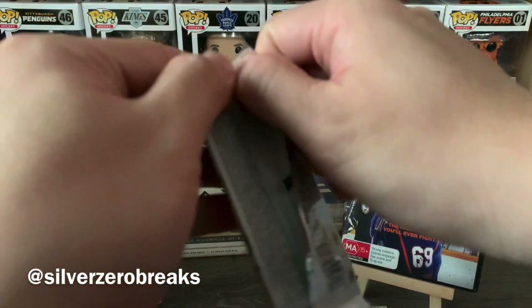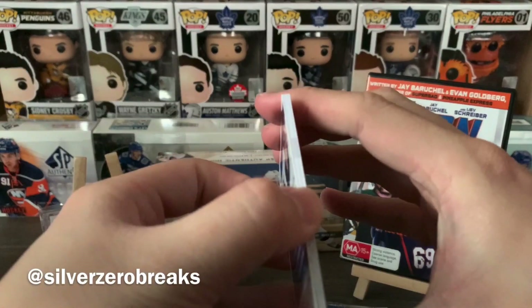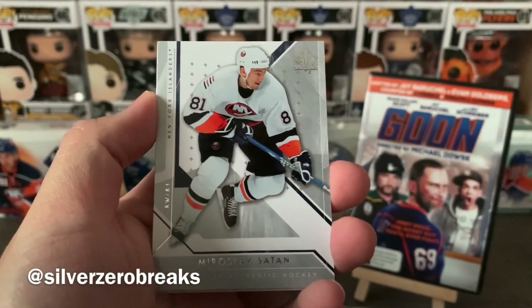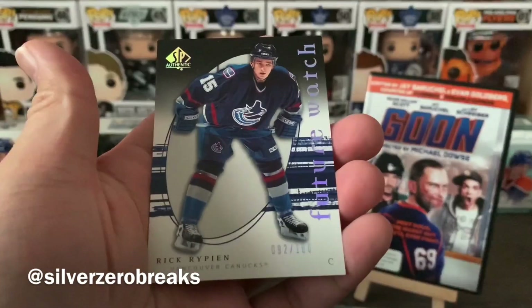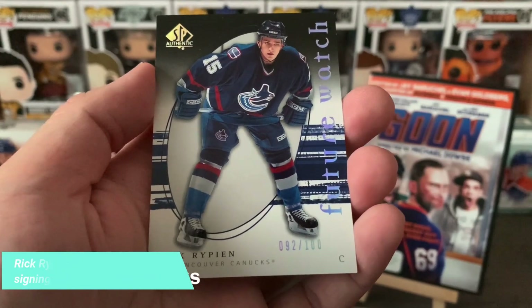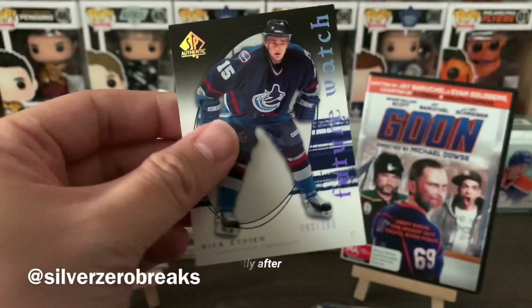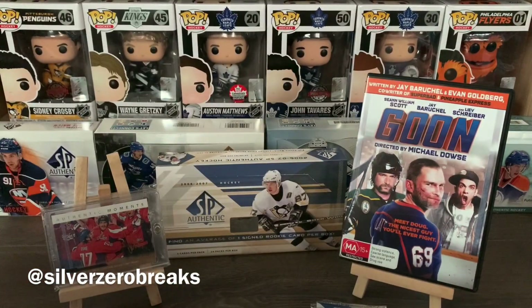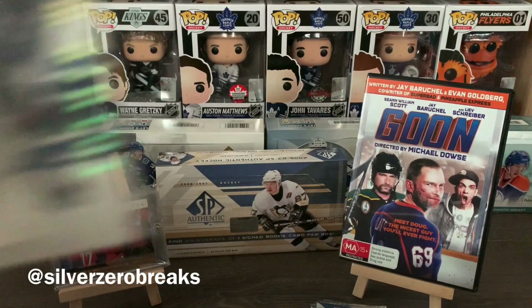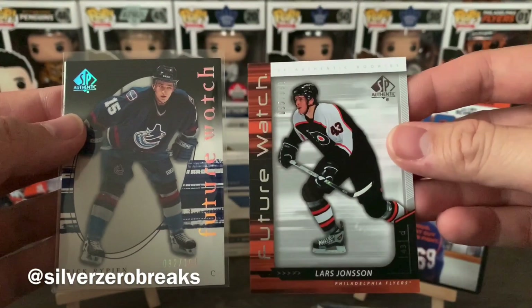On to the next pack — the thick packs here probably just have decoys, but if I'm very lucky, hopefully a patch. This pack seems a bit better: Miroslav Satan, Chris Higgins, Milan Hejduk, Marc-Andre Fleury, and a future watch of Riku Hahl — numbered to 100, so this looks like a Limited parallel. It's darker in color compared to the standard future watches which are numbered to 999.